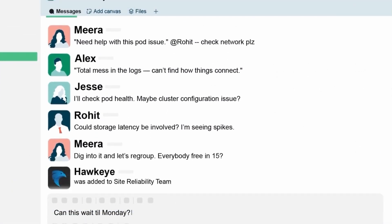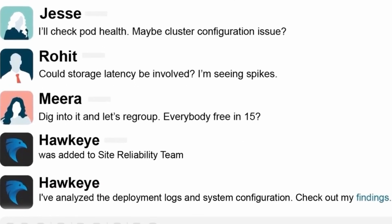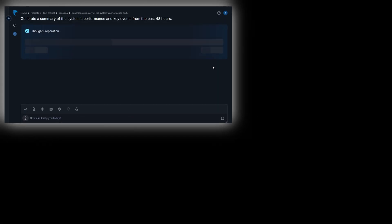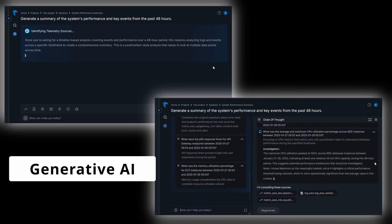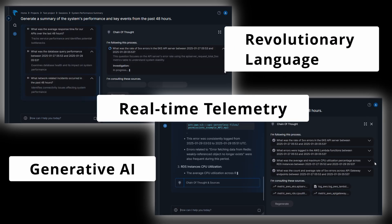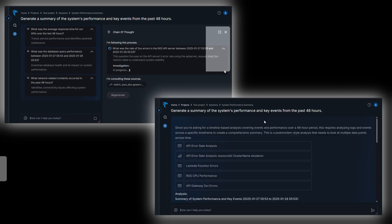But unlike chatbots, Hawkeye collaborates with your team, analyzing and resolving issues in minutes. Plus, with the power of generative AI and a revolutionary language designed for real-time telemetry, Hawkeye goes a step further and transforms complexity into simplicity.